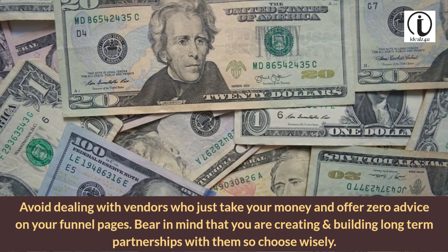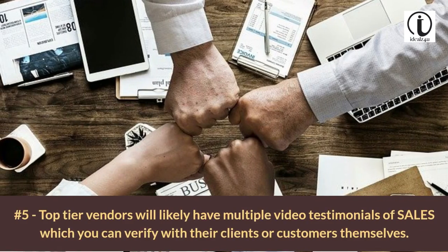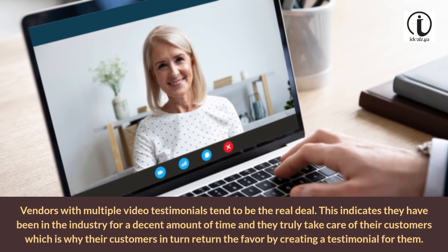Bear in mind that you are creating and building long-term partnerships with them, so choose wisely. Tip 5: Top tier vendors will likely have multiple video testimonials of sales, which you can verify with their clients or customers themselves. Vendors with multiple video testimonials tend to be the real deal. This indicates they have been in the industry for a decent amount of time, and they truly take care of their customers, which is why their customers in turn return the favor by creating a testimonial for them.